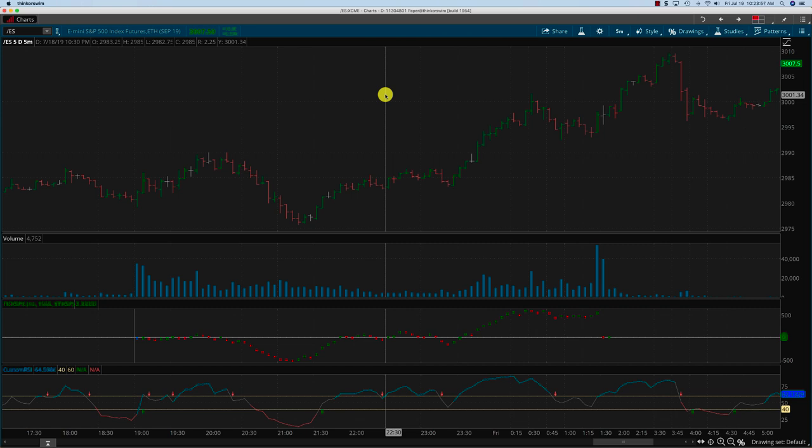Hey everybody, it's Haris Swaminathan from OptionTiger.com, just looking at Thursday's price action on the S&P. Thursday was July 18th and that's the chart we have here today. We're looking at the tick SPX and the custom RSI for today.